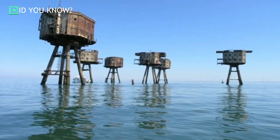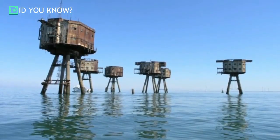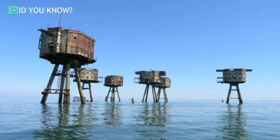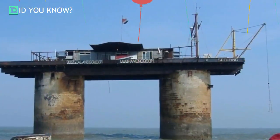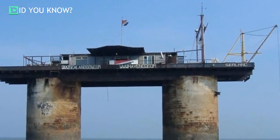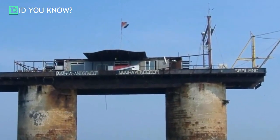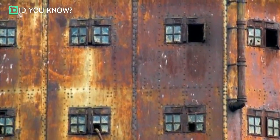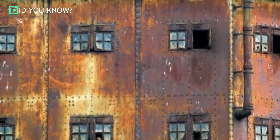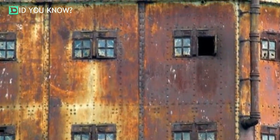One of the forts still remaining, Red Sands Army Fort, sits rusting off the coast of England's Hearn Bay. Built on land before being floated out to sea in 1943, the septet of towers were once connected by walkways and boasted an arsenal of anti-aircraft cannons for taking down airborne enemies. Its twin, the Red Sands Army Fort, is also still standing in the Thames estuary.